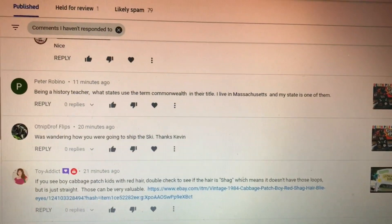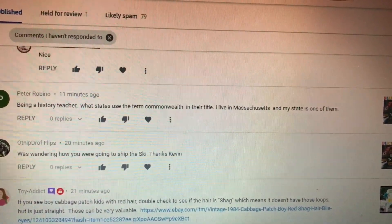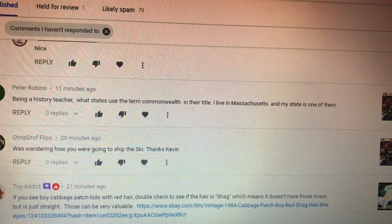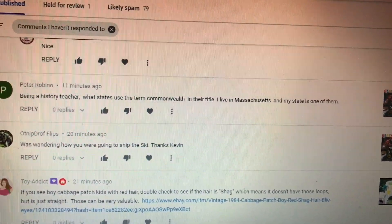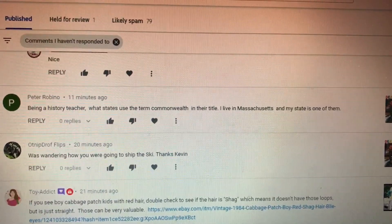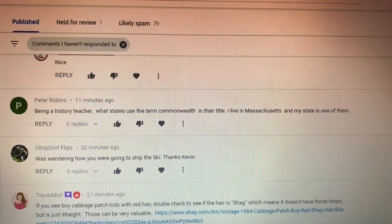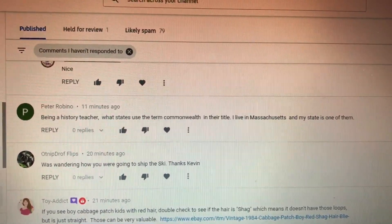Here's a non-eBay question from a history teacher: what states use the term commonwealth in their title? I live in Massachusetts and we are a commonwealth. Well, I know Kentucky is and I know Virginia is, and I believe Pennsylvania is the other one — but I'll have to check that out. I'm 90% sure I'm right on that one.